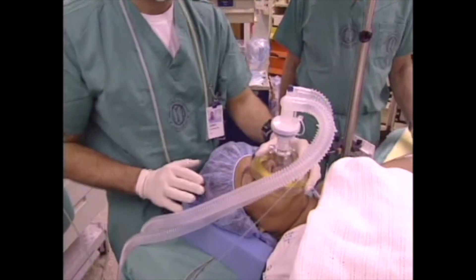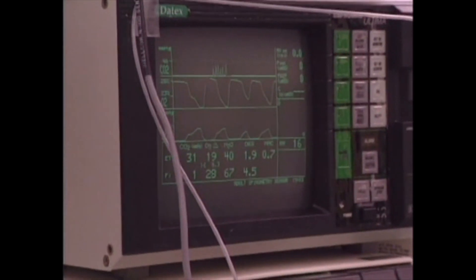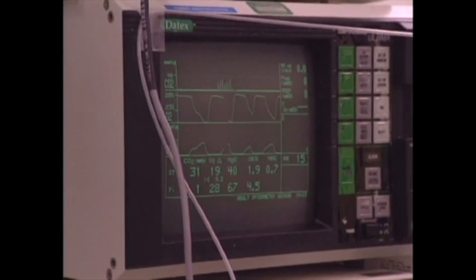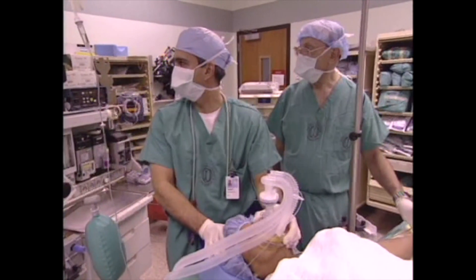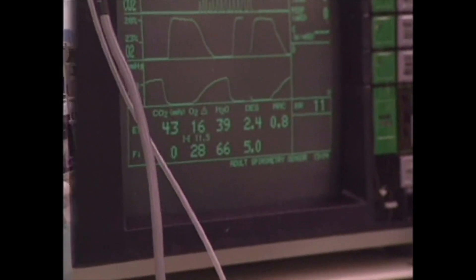You have a nice mask fit. So we're inducing anesthesia with nitrous oxide and desflurane. Nitrous oxide is at about 60% inspired and 45% end-tidal. The desflurane is at about 3%.